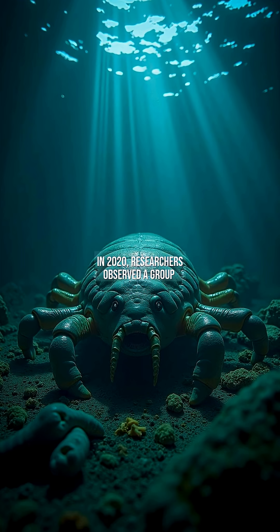In 2020, researchers observed a group stripping a shark carcass in four hours, demonstrating their role as the ocean's ultimate recyclers. Genetic analysis shows they've remained virtually unchanged for 160 million years, rivaling the longevity of coelacanths.